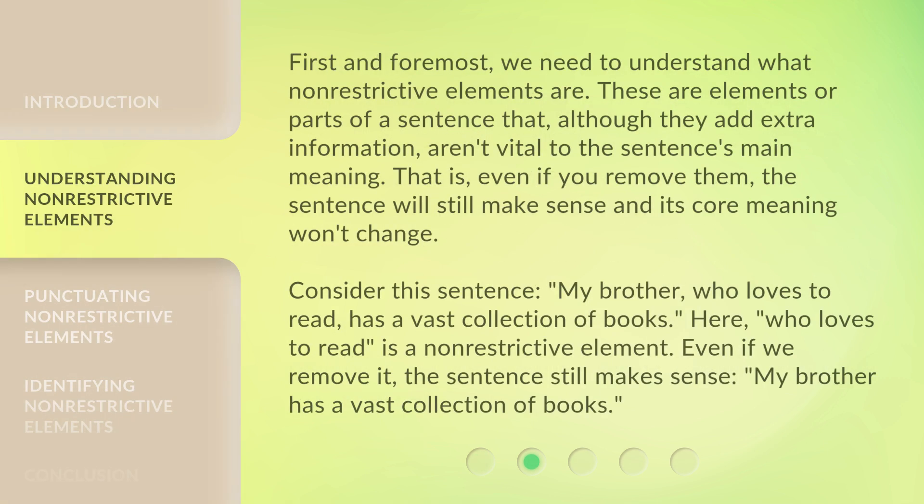First and foremost, we need to understand what non-restrictive elements are. These are elements or parts of a sentence that, although they add extra information, aren't vital to the sentence's main meaning. That is, even if you remove them, the sentence will still make sense and its core meaning won't change.